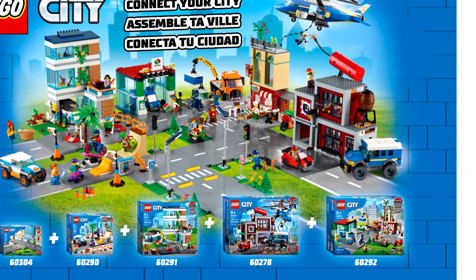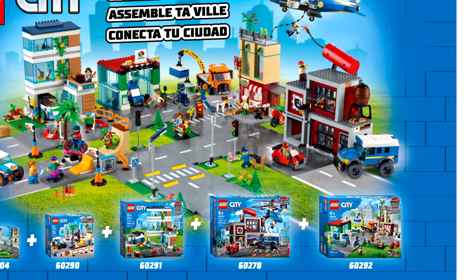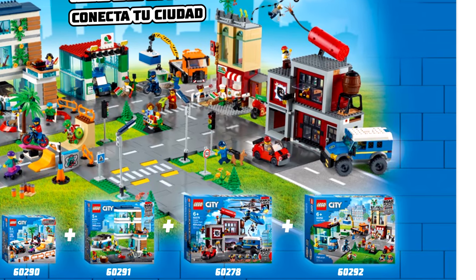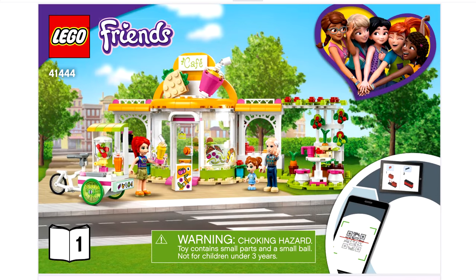This is another leak from LEGO themselves. They are literally the biggest leakers of this year, because the 2021 winter sets have this image without the set, so this wasn't meant to be shown just yet, but it was included at the back of a LEGO Friends Winter 2021 set, the Heartlake City Organic Cafe.